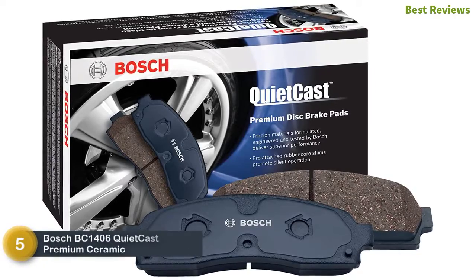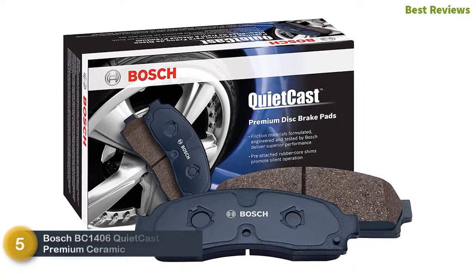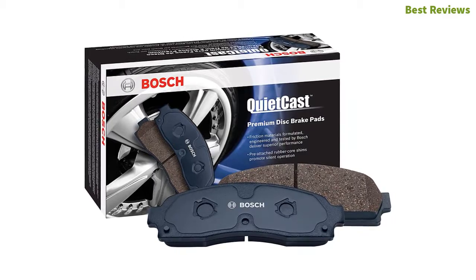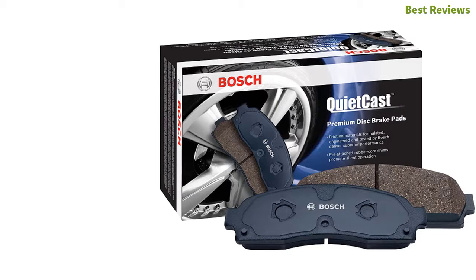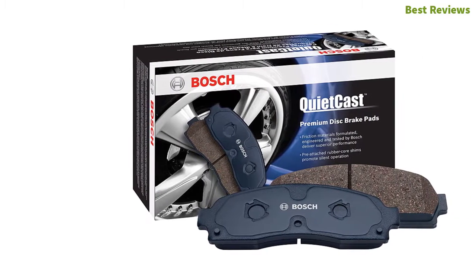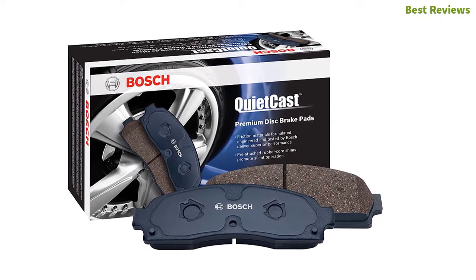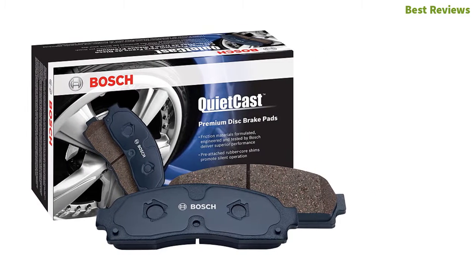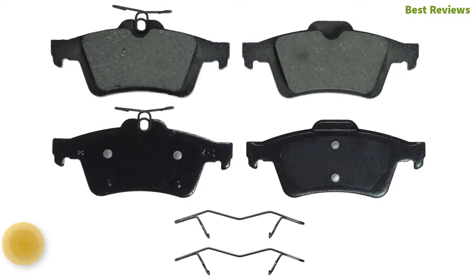Starting our list at number five: the Bosch BC1406 QuietCast Premium Ceramic Disc Brake Pad. An efficient brake pad made of premium material that ensures exceptional stopping power, providing quiet operation even with low dust. The rubber core multi-layer shim provides insulation against noise and quiet operation. Friction materials formulated, engineered, and tested by Bosch deliver superior performance. The pre-attached rubber core shims promote silent operation.